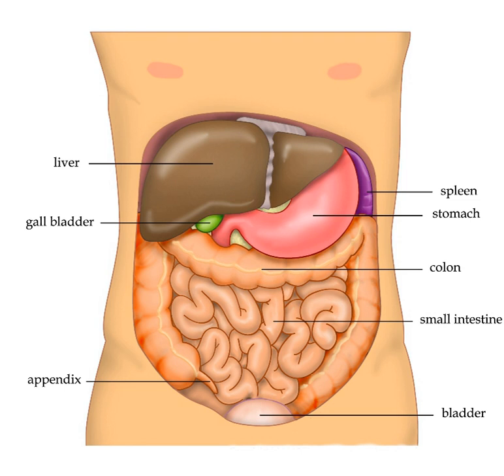The liver is the only human internal organ capable of natural regeneration of lost tissue. As little as 25% of a liver can regenerate into a whole liver. This is, however, not true regeneration but rather compensatory growth in mammals. The lobes that are removed do not regrow and the growth of the liver is a restoration of function, not original form. This contrasts with true regeneration where both original function and form are restored. In some other species, such as fish, the liver undergoes true regeneration by restoring both shape and size of the organ.